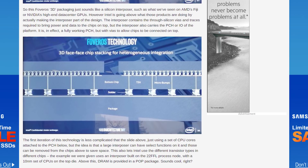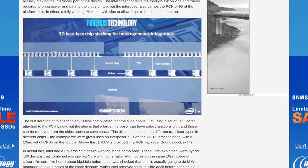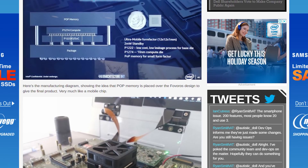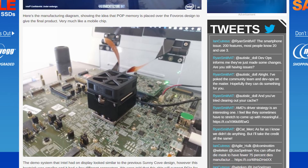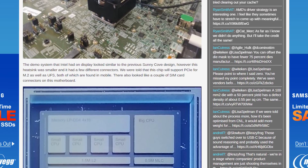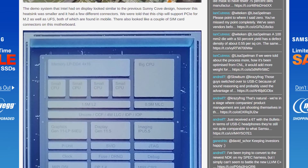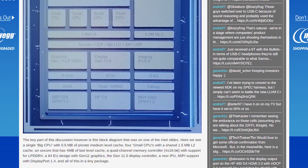One of the biggest changes is it should allow Intel to mix and match process technologies — for example, the interposer could be made on 22nm but the CPU cores on 10nm. Intel also showed off a hybrid design using Foveros with a single high-performance Sunny Cove CPU core alongside four lower-power Atom cores in the one die. So it seems like Intel is experimenting with a big.LITTLE design like ARM has been doing for a while with their mobile chips.